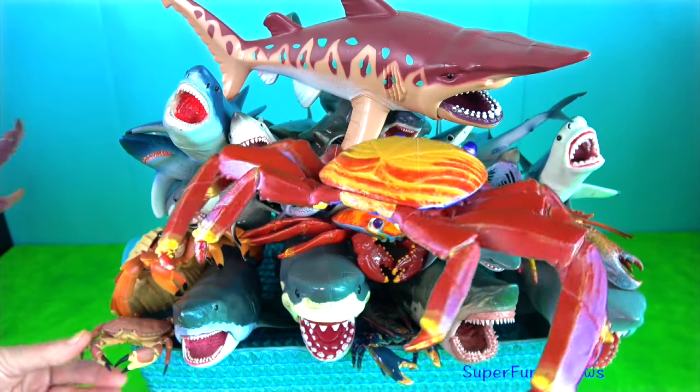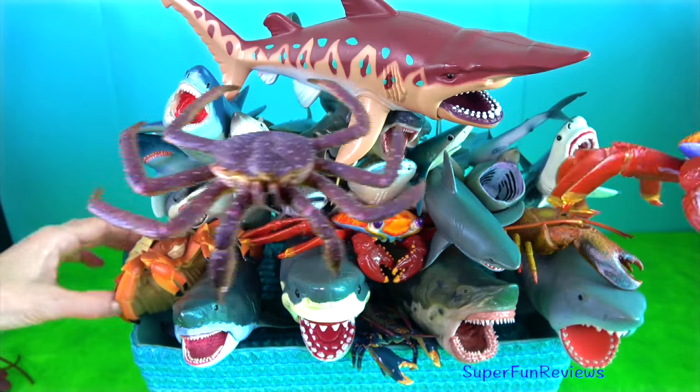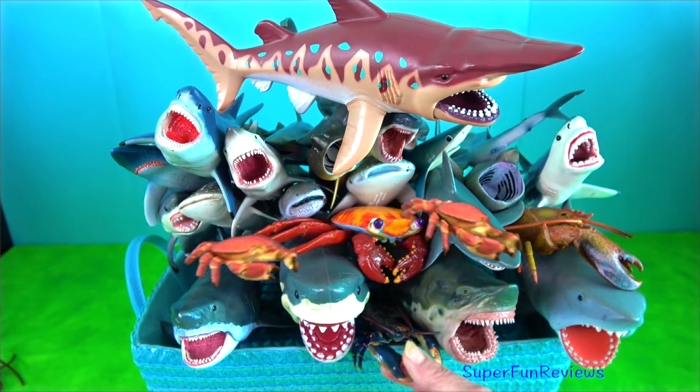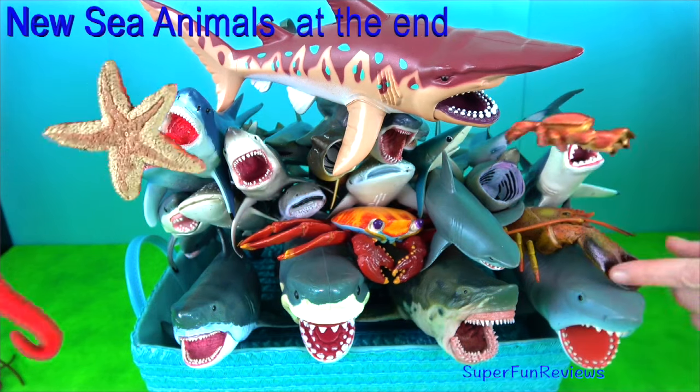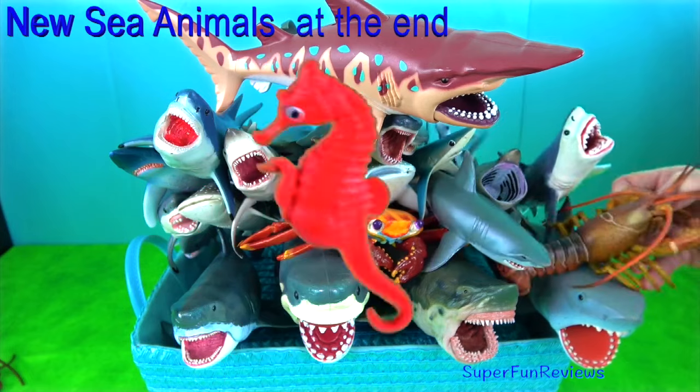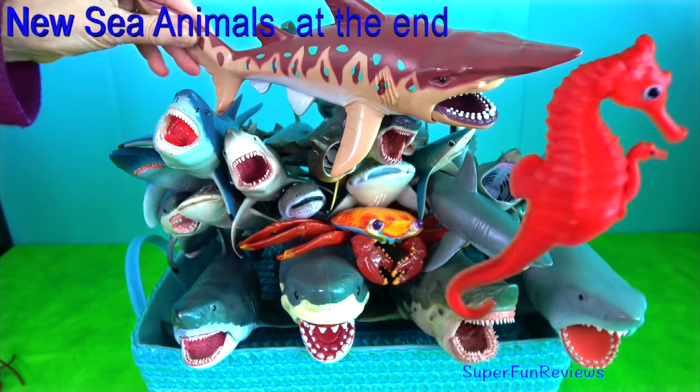Sharks have a skeleton made of cartilage with five to seven gill slits on the side of the head and pectoral fins that are not fused to the head. A lot of sharks are apex predators.